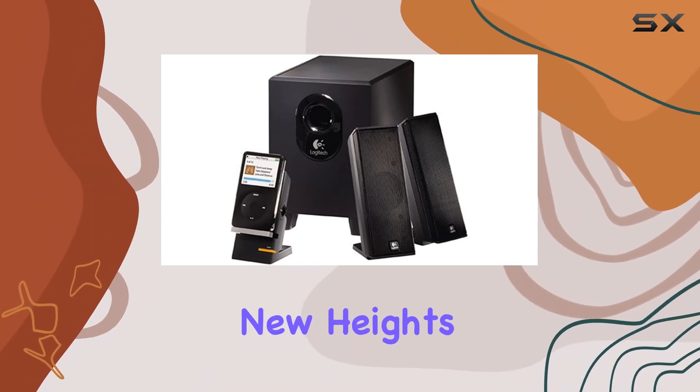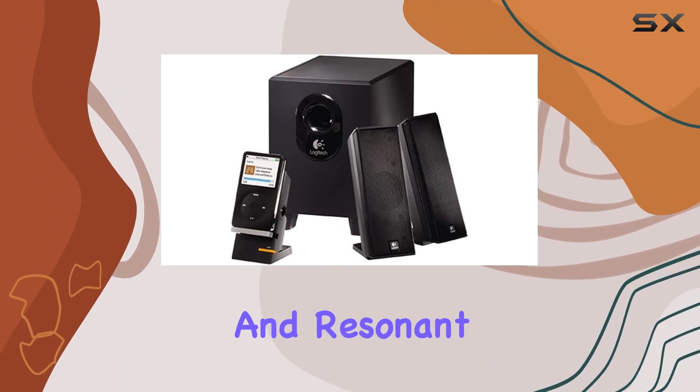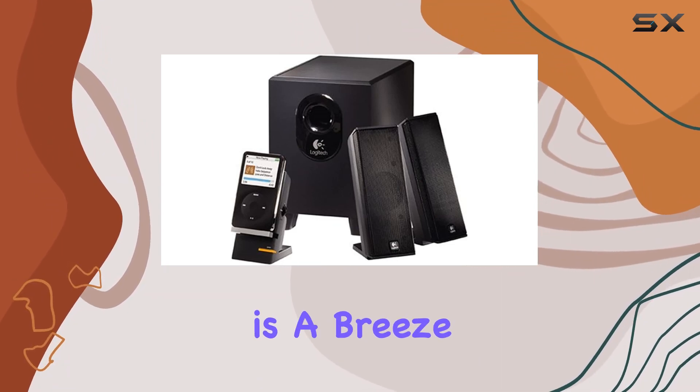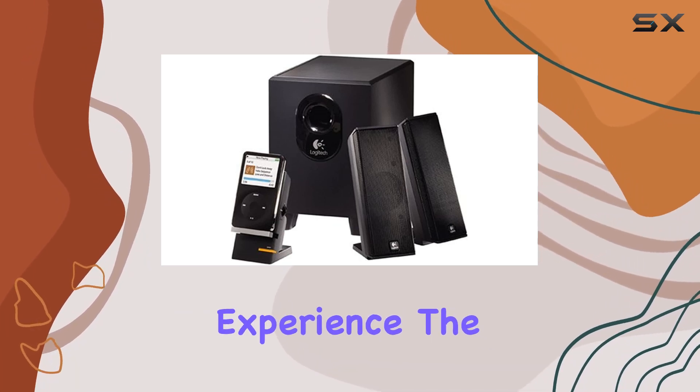The ported down-firing subwoofer delivers deeper bass, creating a rich and resonant sound stage. Connectivity is a breeze with the wired setup, and the included headphone jack adds a personal touch to your listening experience.